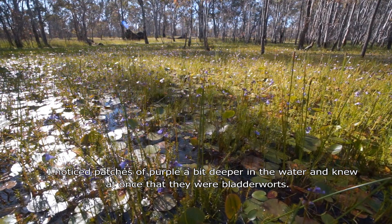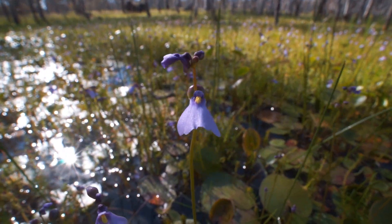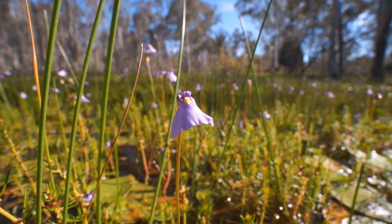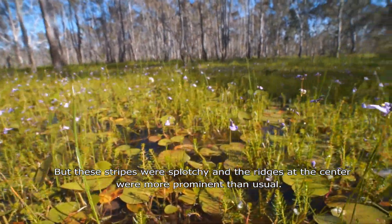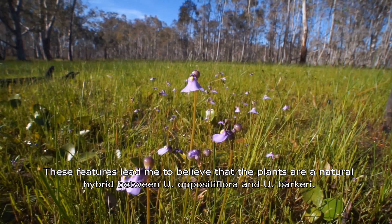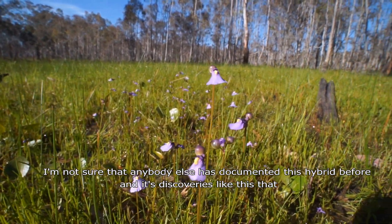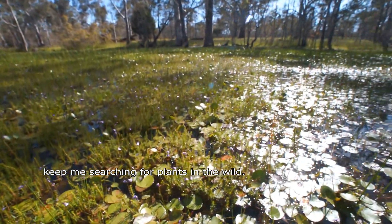I noticed patches of purple a bit deeper in the water and knew at once that they were bladderworts. At first I thought there might have been Utricularia oppositiflora, given the bell-shaped lower petal and stripes on the upper petal. But the stripes were splotchy and the ridges at the centre were more prominent than usual. These features lead me to believe that the plants are a natural hybrid between Utricularia oppositiflora and Utricularia barkeri. I'm not sure that anybody else has documented this hybrid before, and it's discoveries like this that keep me searching for plants in the wild.